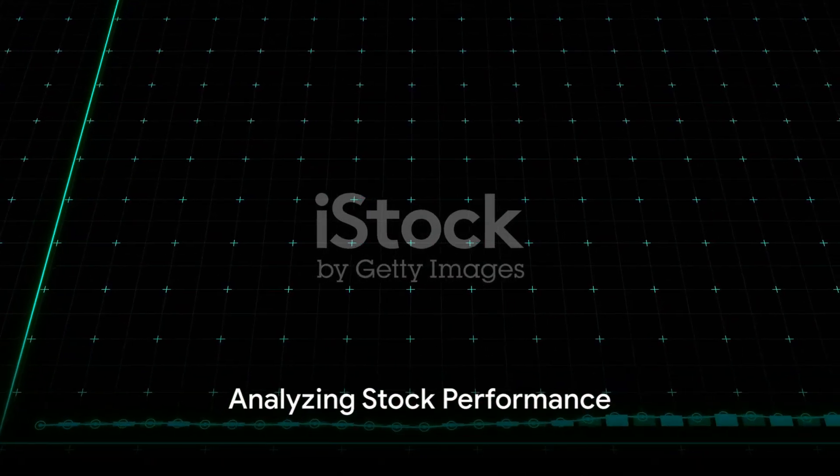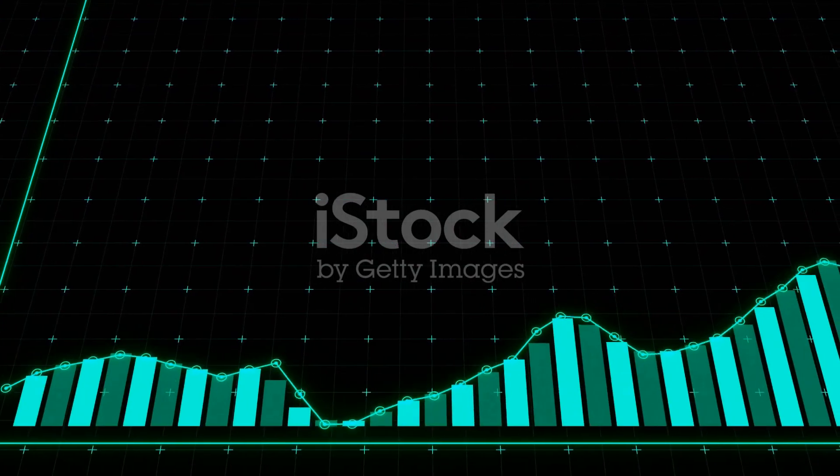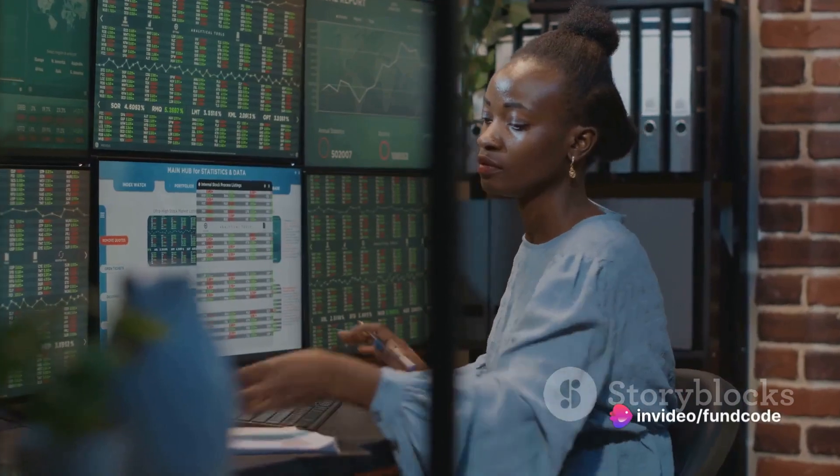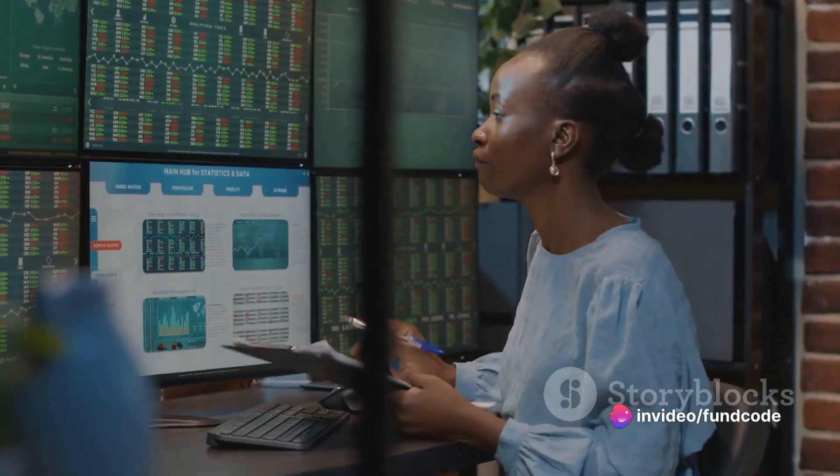Finally, analyze the stock's performance over the past week. Look at price changes, trading volume, and other market indicators. This can help you understand the stock's recent trends and predict its future performance.